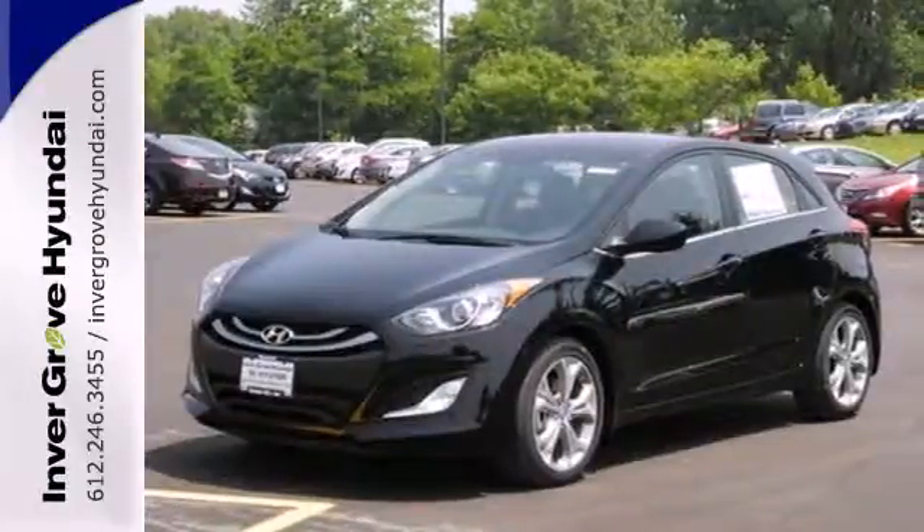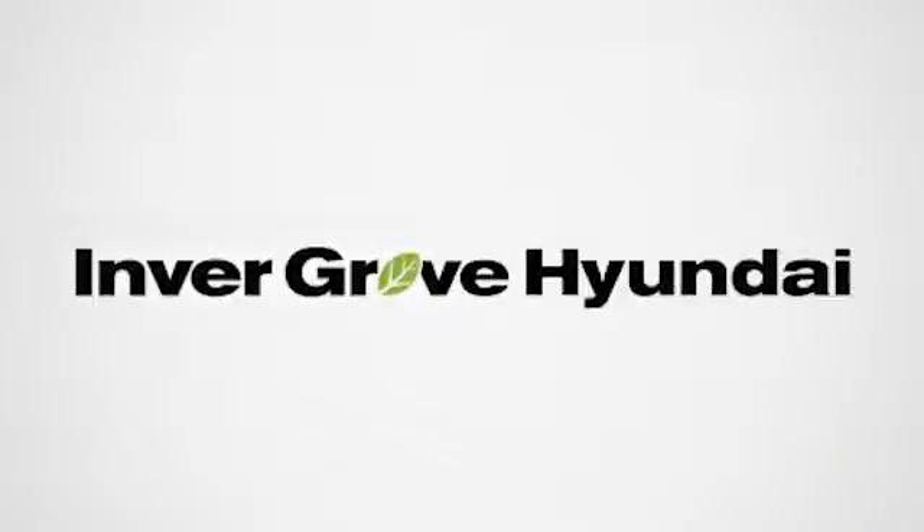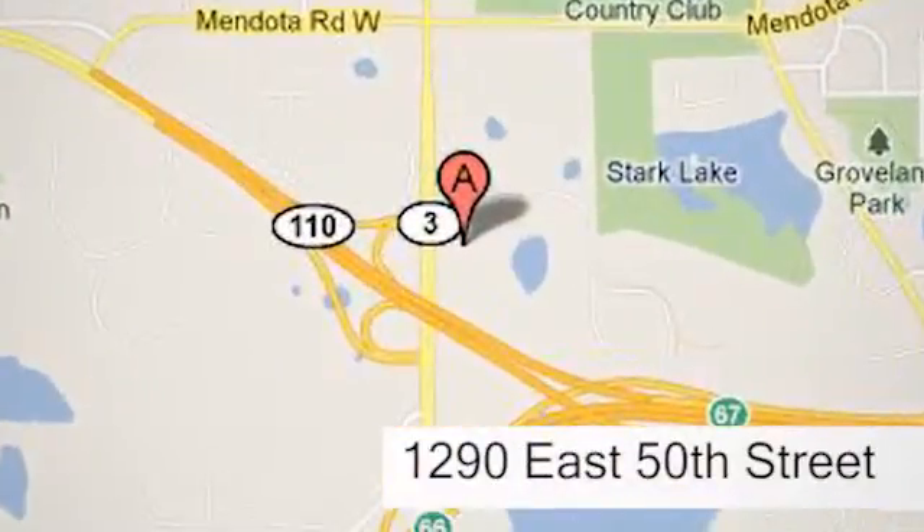Take this Elantra GT for a test drive today. At Invergrove Hyundai, experience the Invergrove Hyundai difference. We're conveniently located at 1290 East 50th Street in Invergrove Heights, Minnesota.